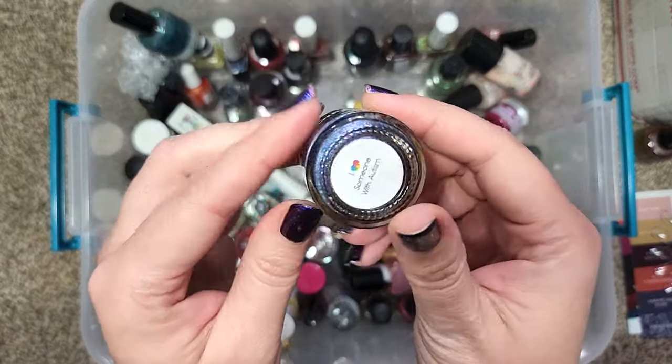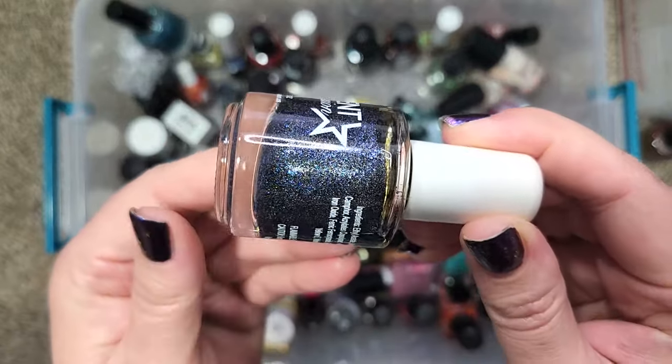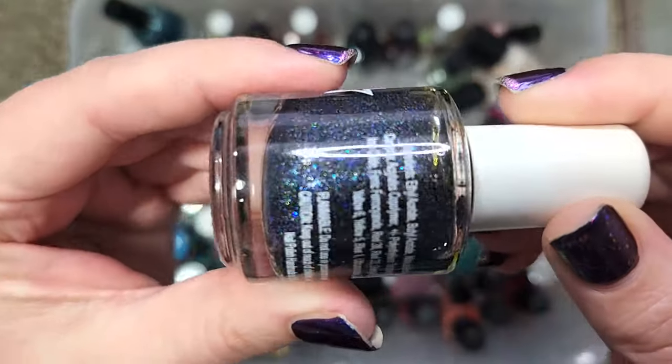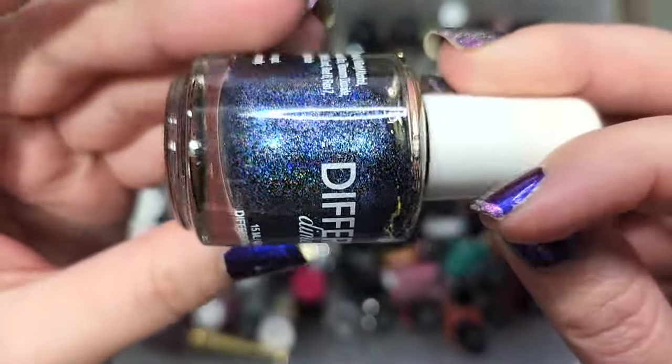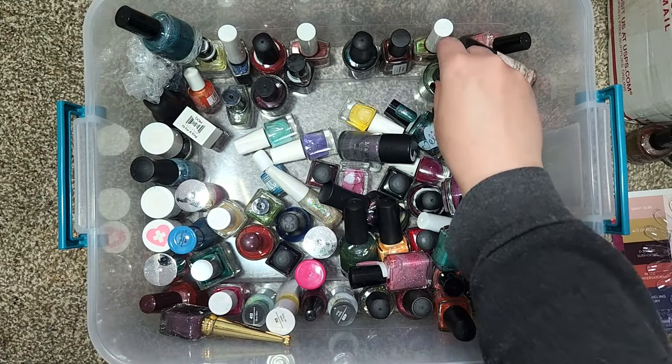Next up we have one from Different Dimension. This one is called "I Love Someone With Autism" and it's a beautiful dark, almost charcoal-y hollow that has a larger particle iridescent blue flaky in it. This one's also not going anywhere — I need to add that to my rack.